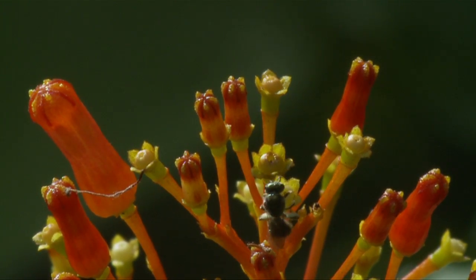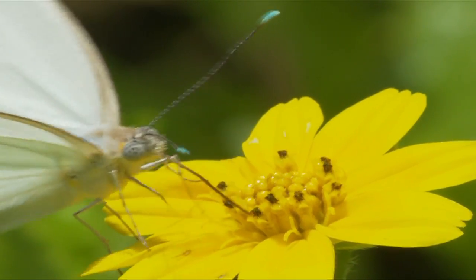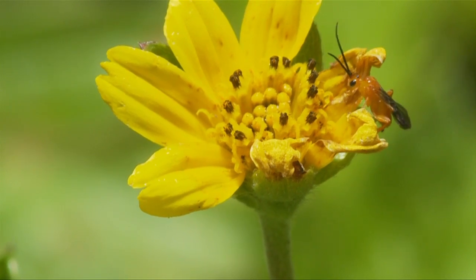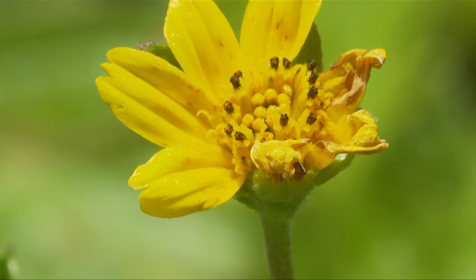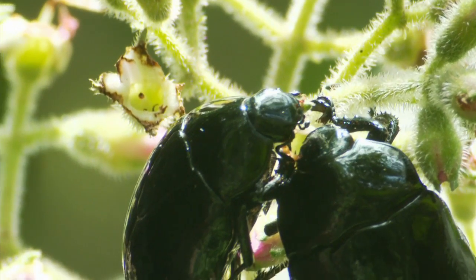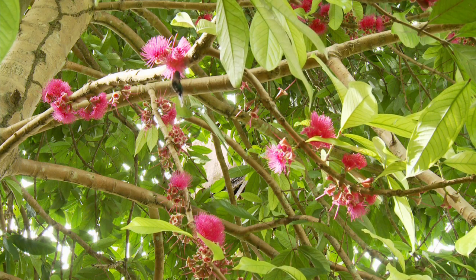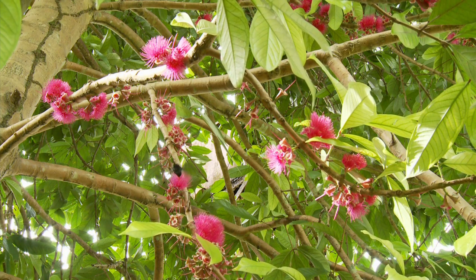Most plants are pollinated by animals, mainly insects such as bees, wasps, butterflies, moths, beetles and flies. But also birds and bats, especially hummingbirds and fruit and nectar-eating bats.